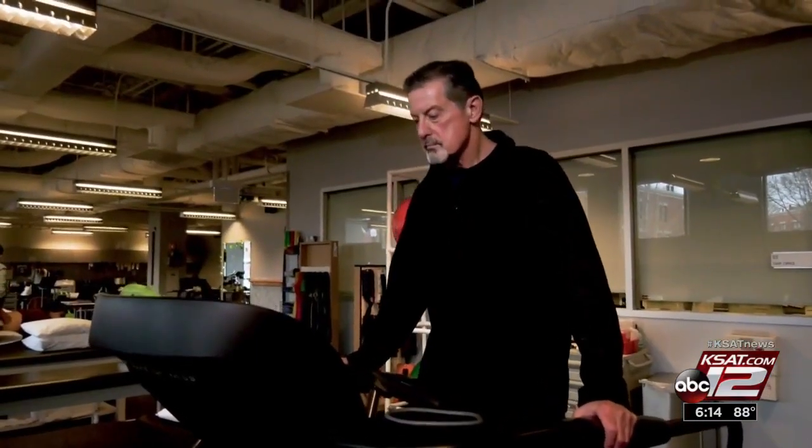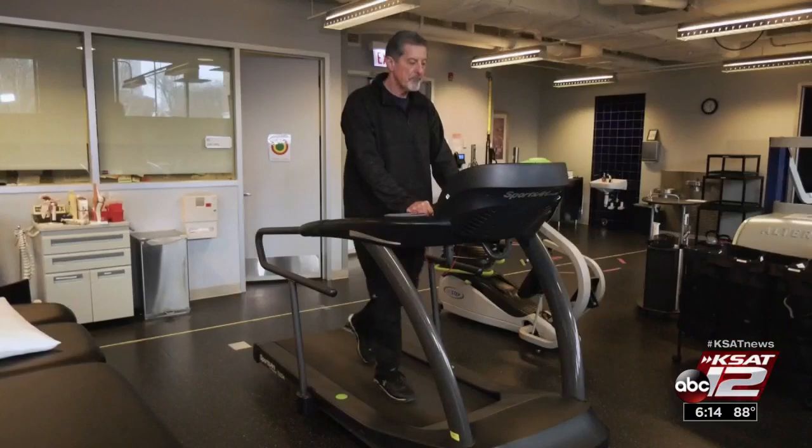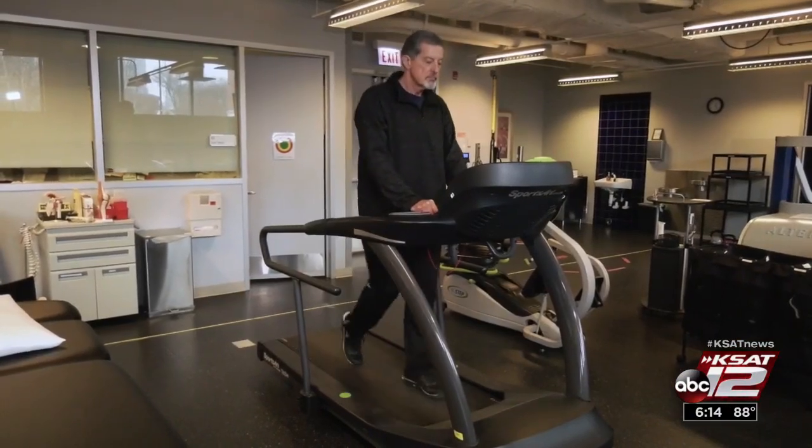Jack's surgery was a success. He says he's really pleased with the outcome — the numbness has gone away and the pain has completely gone away. He's ready to get back to his active life. Marilyn Moritz, KCET 12 News.